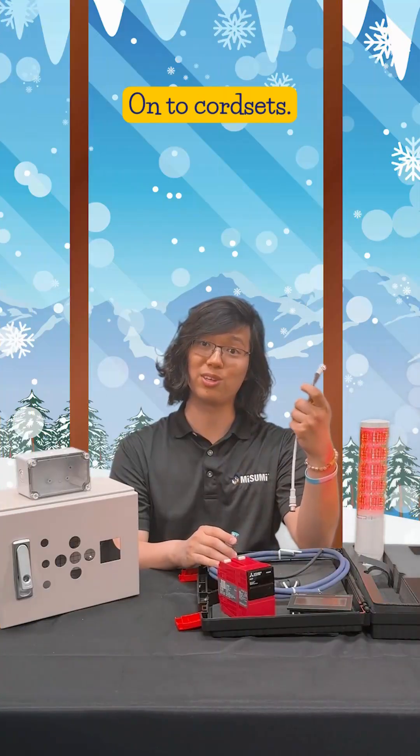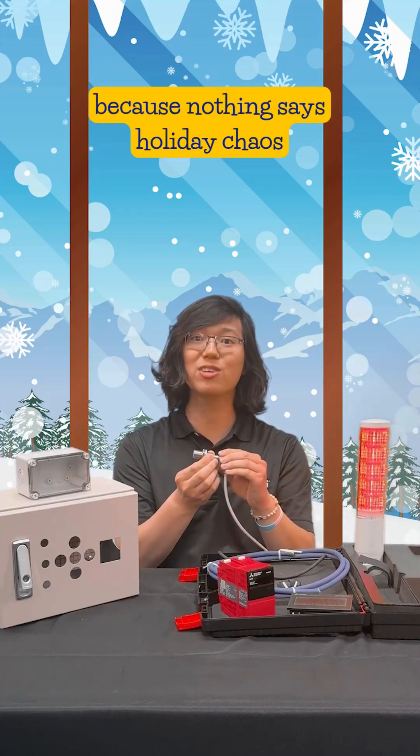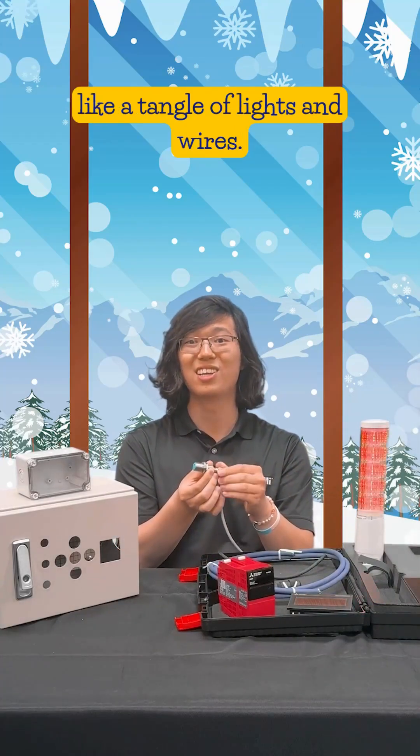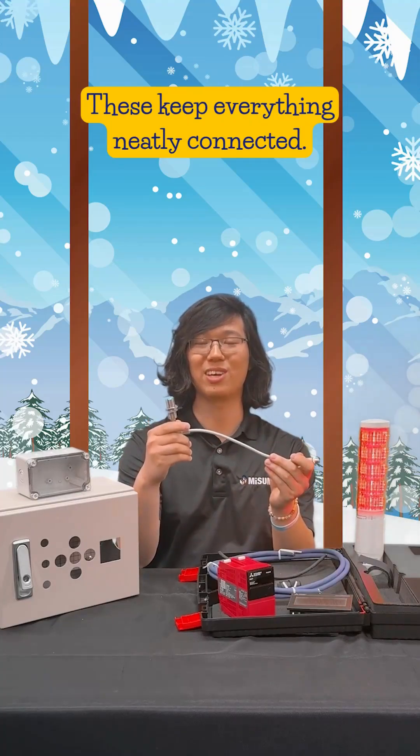Onto cord sets. These are essential for connecting sensors, actuators, and controllers, because nothing says holiday chaos like a tangle of lights and wires. These keep everything neatly connected.